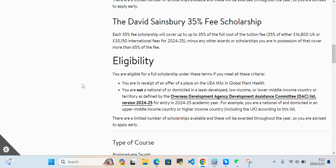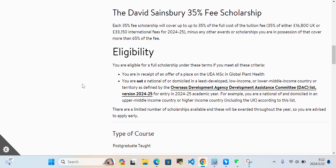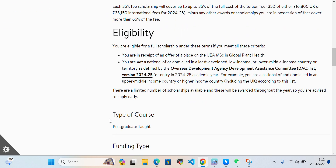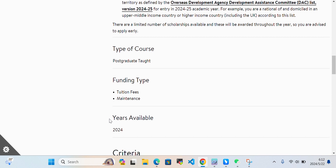You are eligible for the full scholarship under these terms if you meet all the criteria. These are two different scholarships: one is the full MSc scholarship and the other is the 35% fee scholarship. Eligibility for the scholarship is only for postgraduate taught programs.